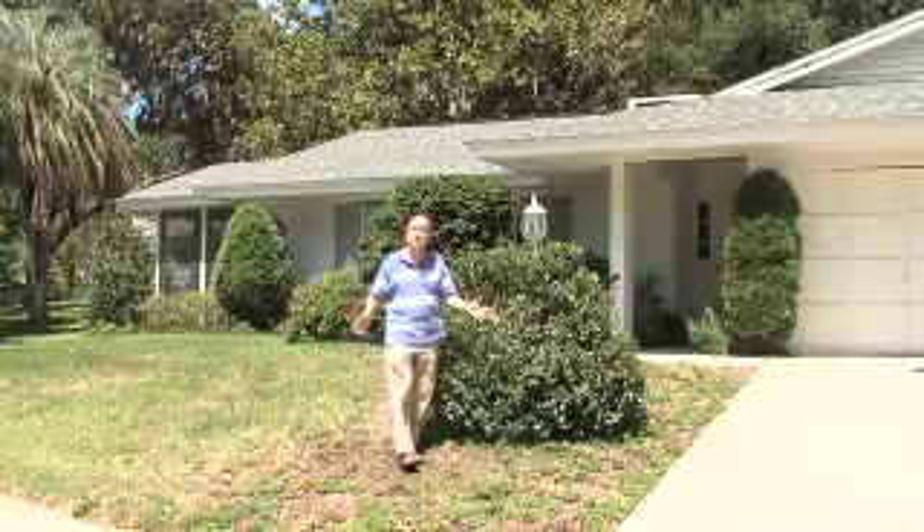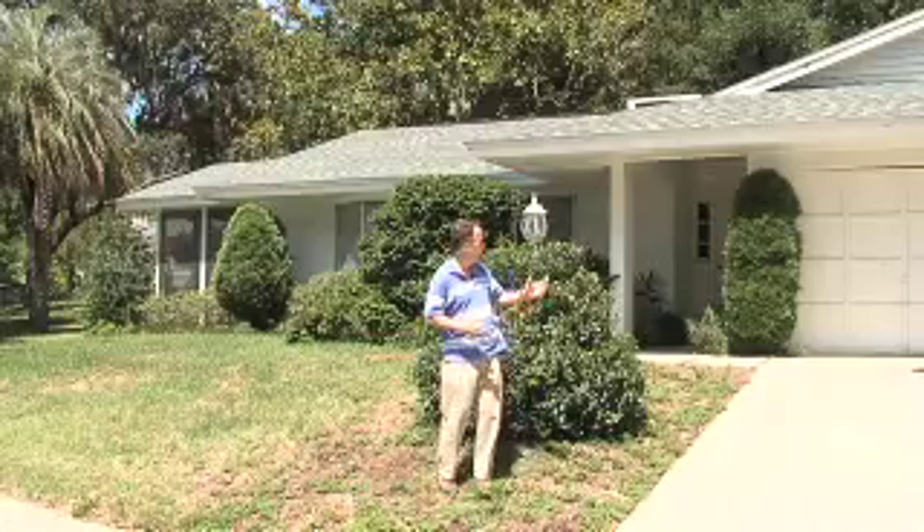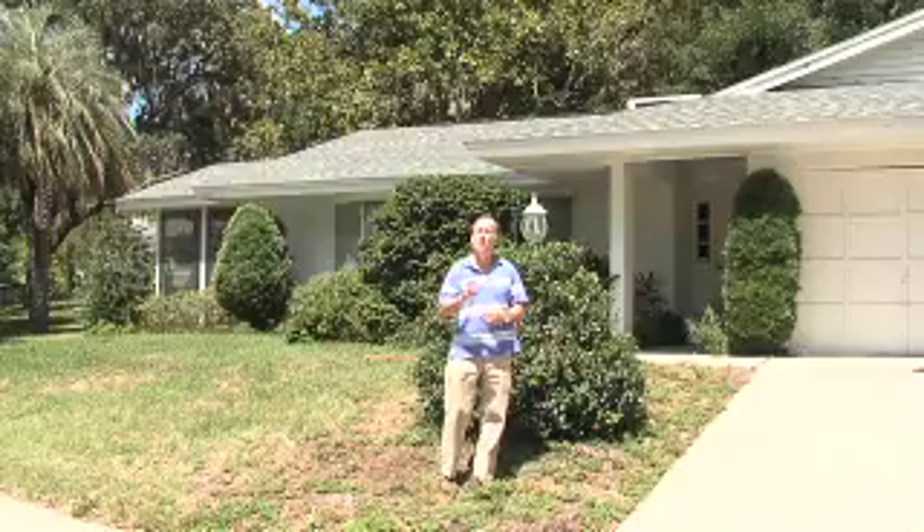I hope you enjoyed your tour of 1304 Oakland Drive in beautiful, historic Mount Dora. A home like this is not going to last long at these prices. So put your bid in now.